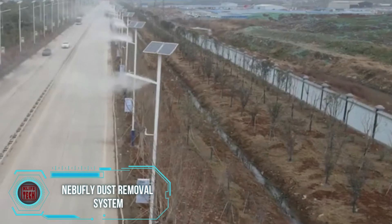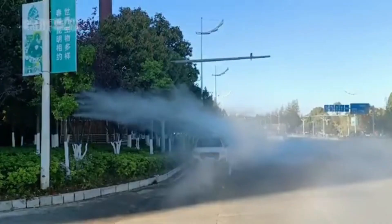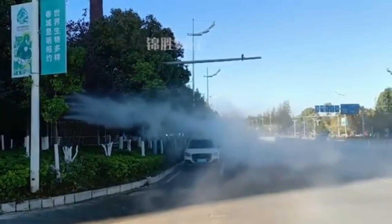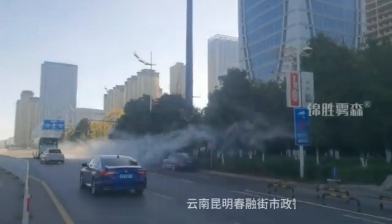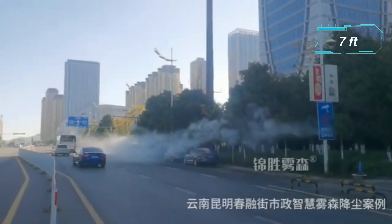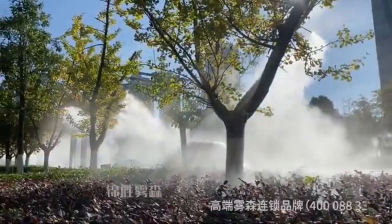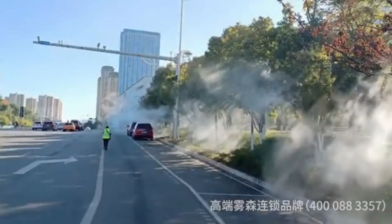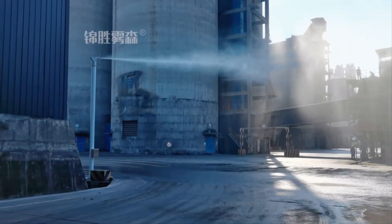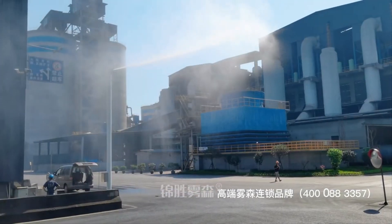In addressing China's significant issue with dust and smog, local companies have proposed a road dust removal system as a potential solution. This system involves spraying water at high pressure from a height of at least two meters, creating a mist that effectively captures and removes dust particles. Notably, this initiative aims to combat air pollution, with instances like the March 2024 concentration of PM 2.5 particles in Beijing suburbs exceeding the norm by over nine times.